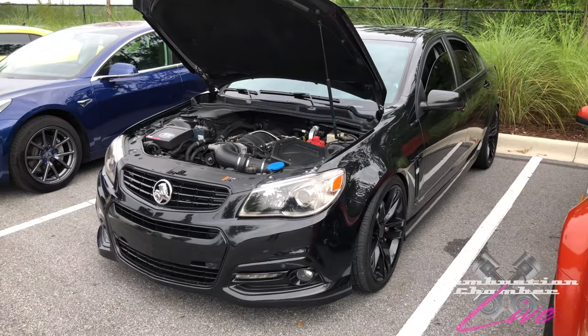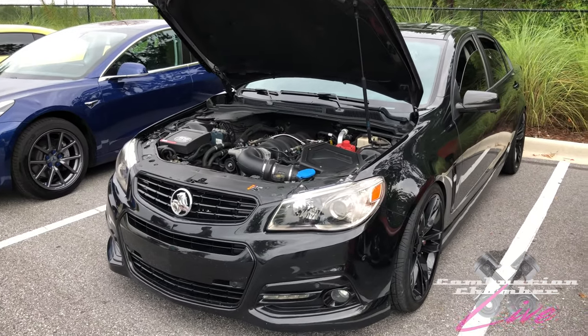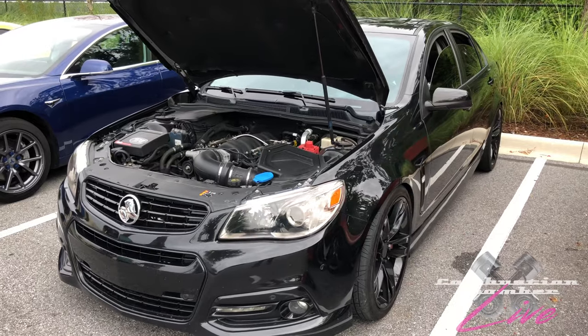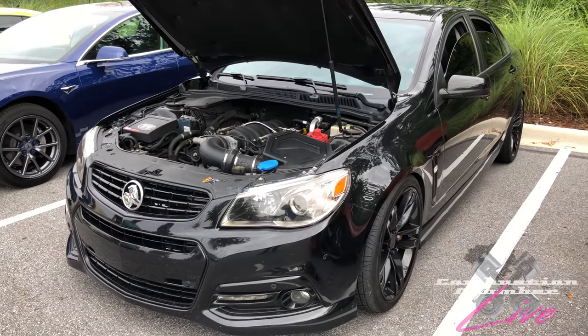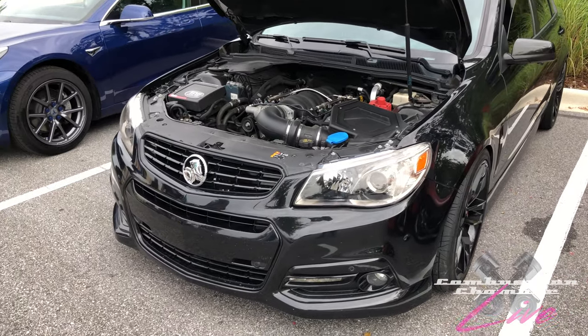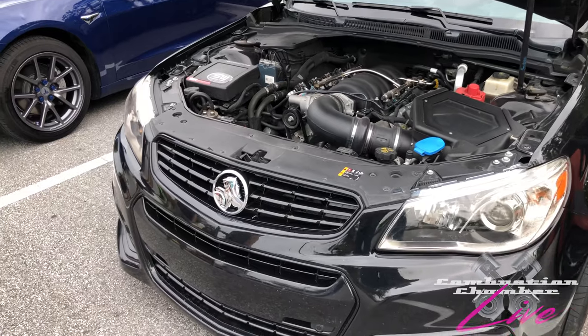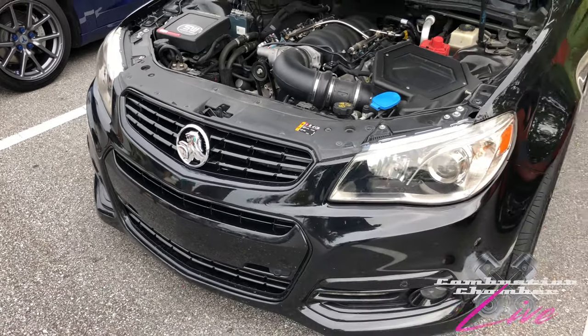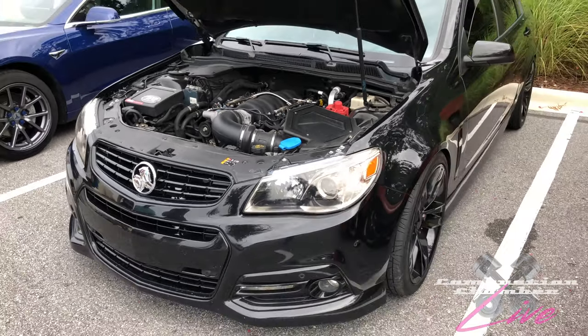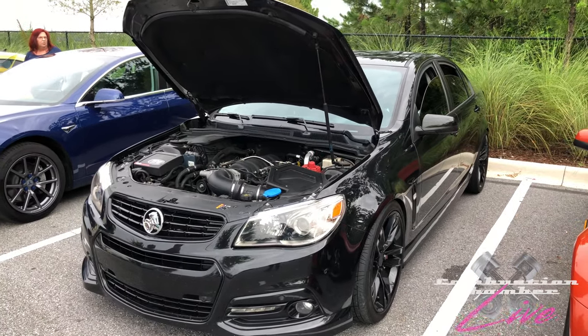Right here we have another generation of a Holden Commodore, sold in America as the Chevy SS with an LS3 engine. A hell of a good car — still rear wheel drive. You can either put the Holden badges on aftermarket, or an owner actually told us it was something you could have optioned to keep the Holden Lion on there. We actually had a pro-charged version of one of these on our show — definitely check that out.